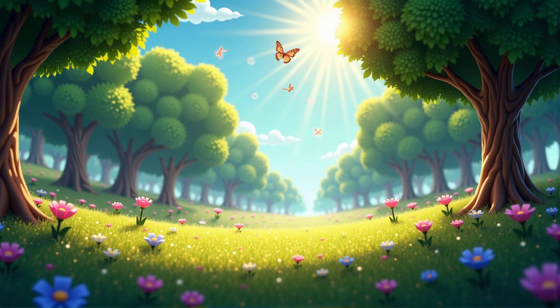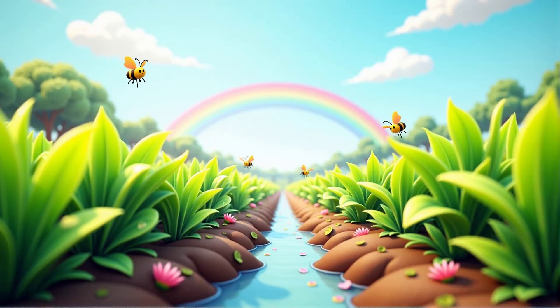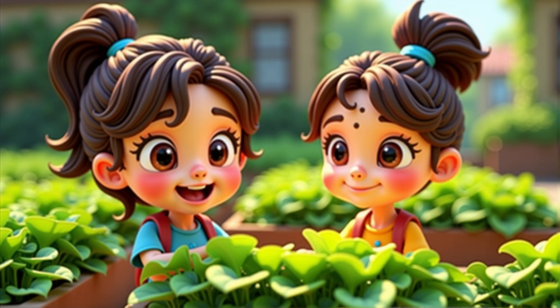Welcome to the magical world of science. Today we're going to explore how plants need water and the right temperature to grow healthy and strong. I'm Ms. Ray and I'm thrilled to be joined by a very curious scientist in the making, Kyra.